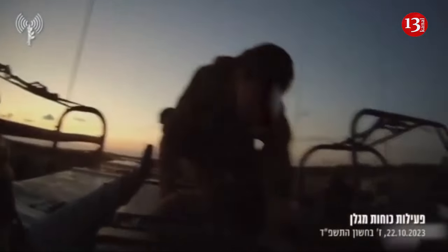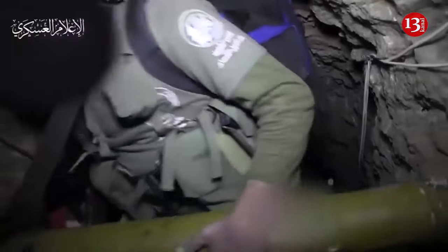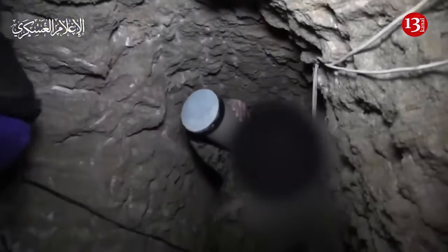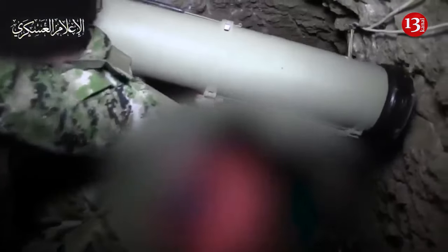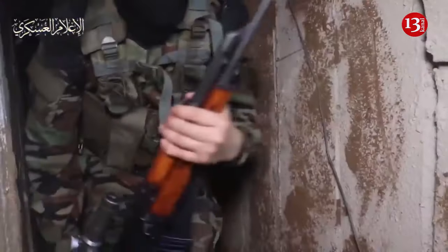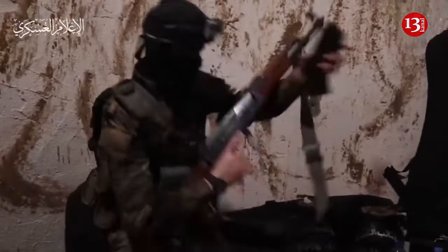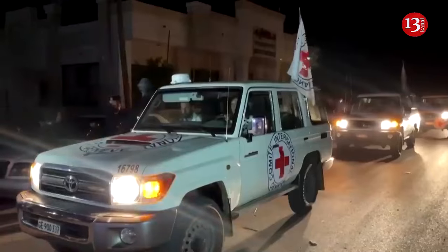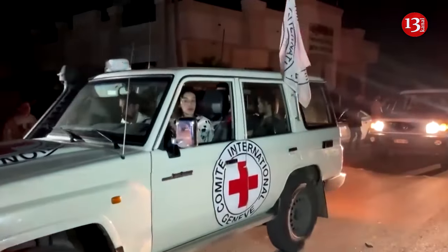Israel Defense Forces are increasingly relying on inexpensive American-made drones to conduct hostage rescues and explore tunnels suspected to be used by militants, as the country continues its military bombardment on the Gaza Strip, according to Politico. It's been widely reported that soldiers have used such technology to map and explore tunnels where militants and hostages may be.